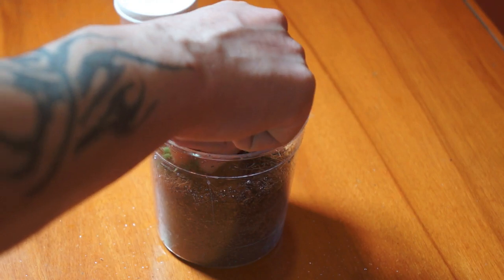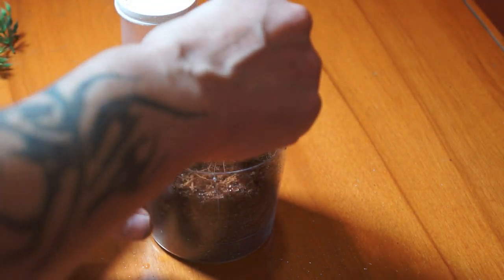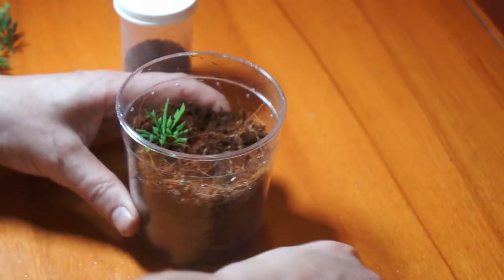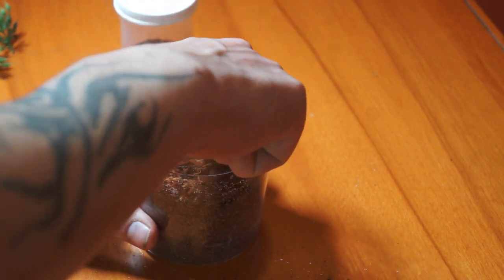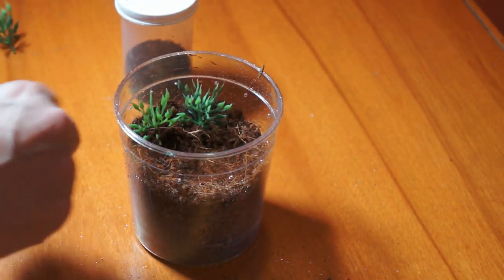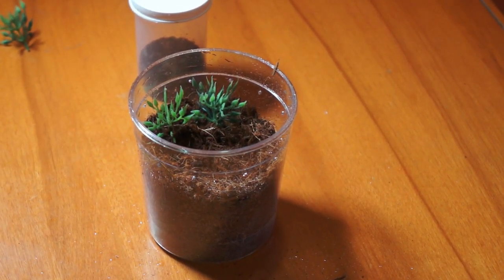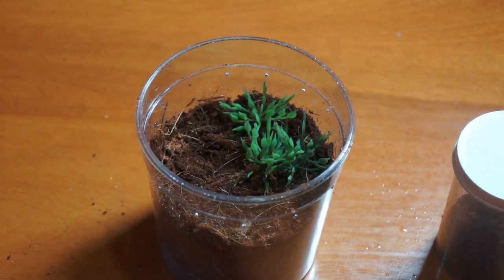We're just going to stick this in here like this. I figure we need to throw a couple chunks of this in here - this is just plastic ornament fake grass type stuff. We'll stab a hole there, stick her in, and push it back over. I'm not a pro at this by any means, but let's give her a go and see if we can do this transfer to a new enclosure. I'm going to get a little tool here just in case she tries to escape.